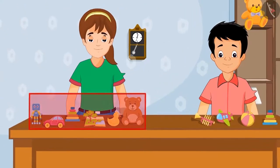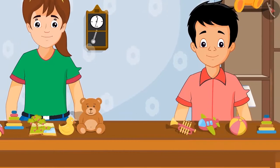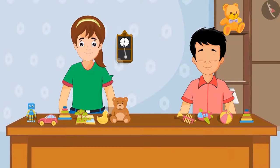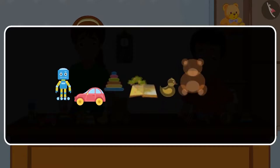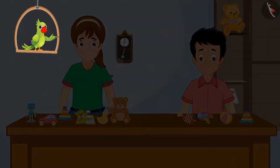Let's see: Neha has six toys and Sonu has four toys. Can you tell me who has more toys? Yes, Neha has more toys. But how many more? To find this out, we will have to subtract the number of toys Sonu has from the number of toys Neha has. On subtracting four from six, we are left with two. Neha has two more toys than Sonu.